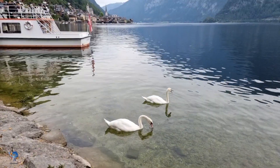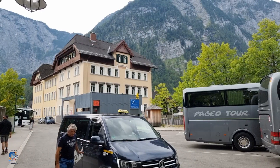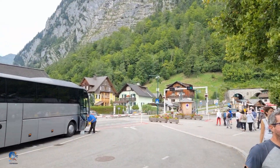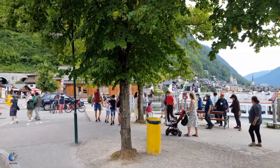How to get to Hallstatt? You can visit by train. The train station is at the opposite side of the lake, so you immediately get an amazing view of the small town. There will be a ferry waiting to take you to the center of Hallstatt every 30 minutes.